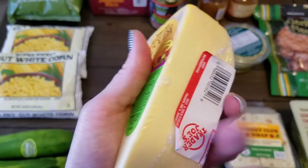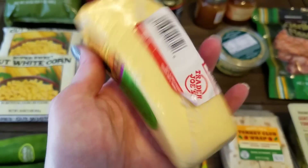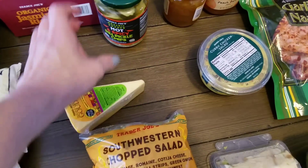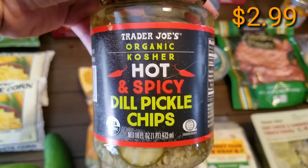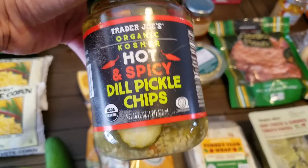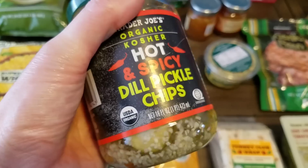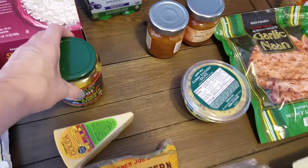Chris picked up some cheese — we have never picked up their cheeses before, but I always hear wonderful things about them. This one is Gouda, and we're huge Gouda lovers in this house, so we wanted to give that a try. Chris also picked up their organic kosher hot and spicy dill pickle chips — they had these right up front, they may be new. Him and Preston love all things spicy. These look amazing. It's 16 fluid ounces. I definitely wouldn't eat these, I'm not a huge spicy lover.